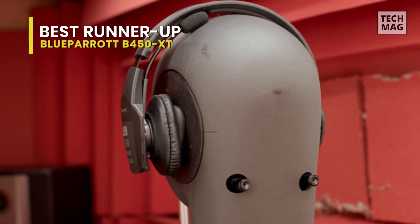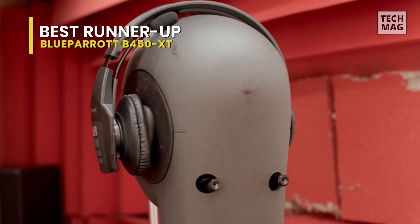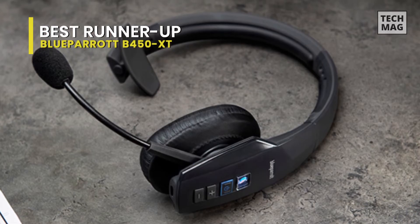Tough enough for life on the go, this Blue Parrot headset features IP54-rated protection against dust and moisture. It's the ideal headset for retail, hospitality, field service, warehouse, and trucking environments.